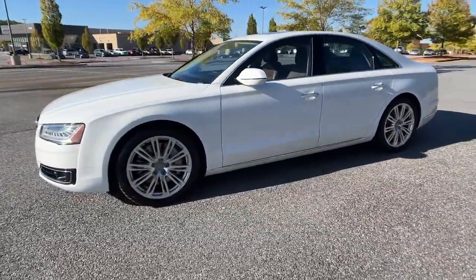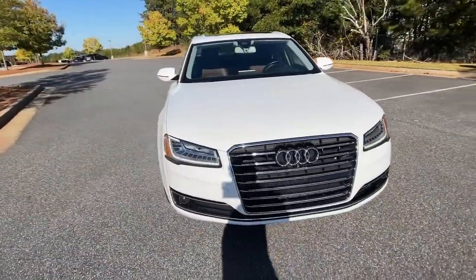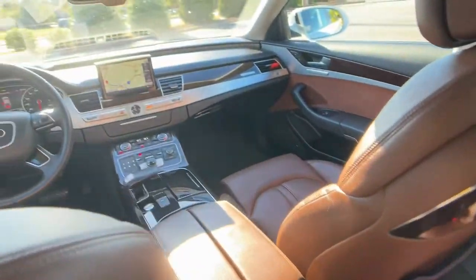The following are some of this vehicle's highlighted options: navigation system, keyless entry, sunroof/moonroof, all-wheel drive, fog lamps, adaptive cruise control, wood grain interior trim, power passenger seat, backup camera, satellite radio.